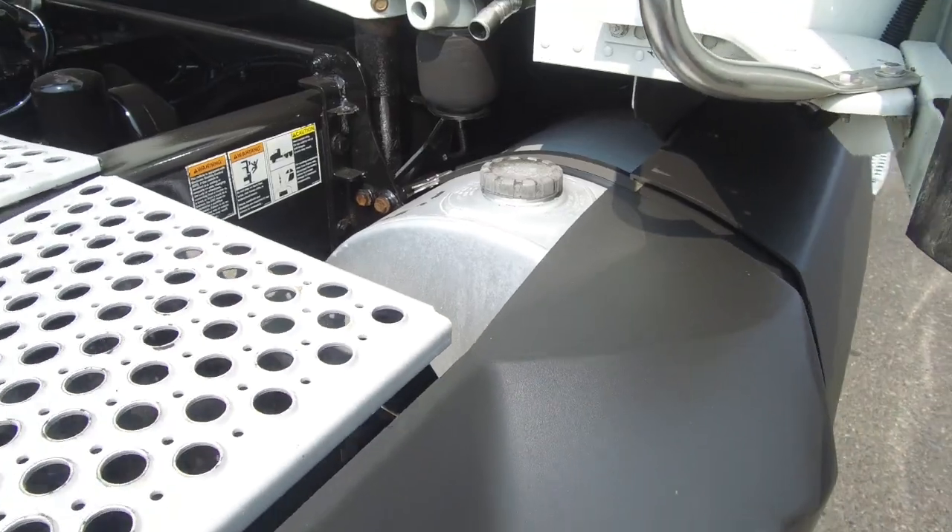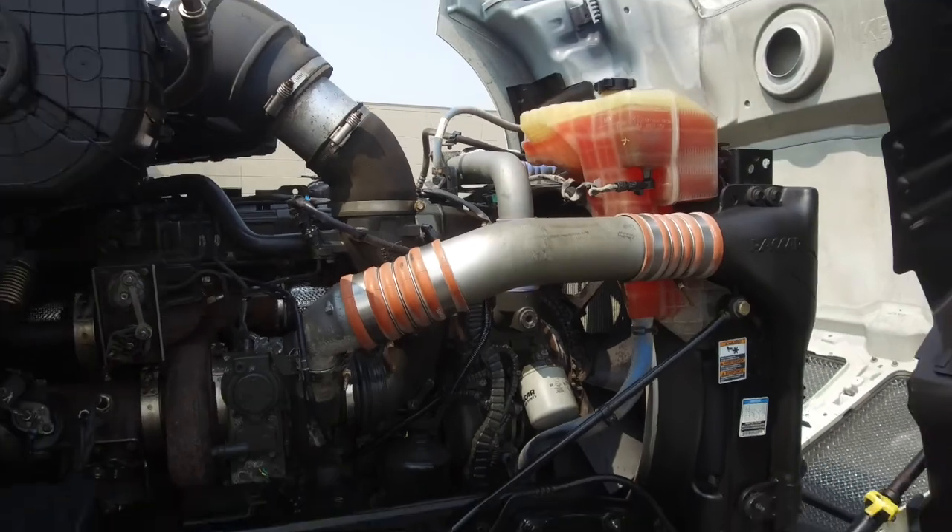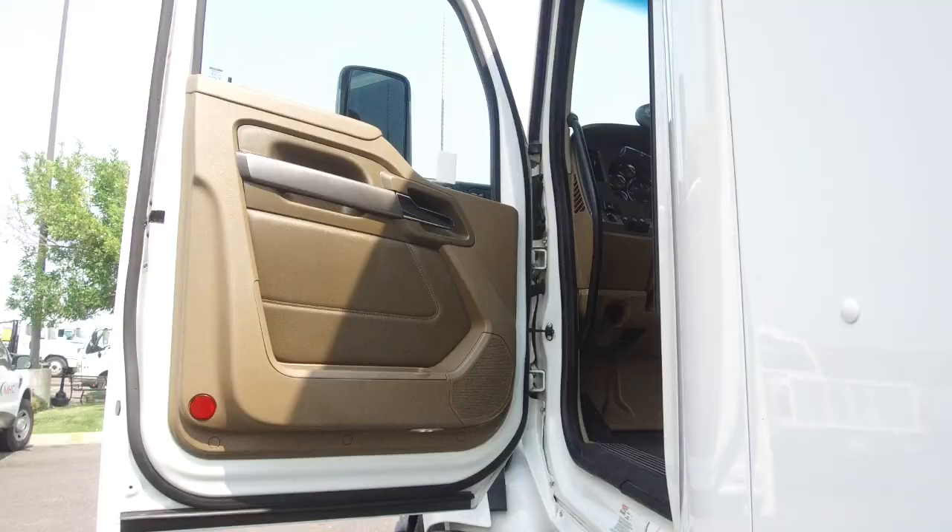This truck comes with two 100-gallon fuel tanks. Let's take a look under the hood — a PACCAR MX-13 engine with that Eaton Fuller 10-speed ultra transmission.